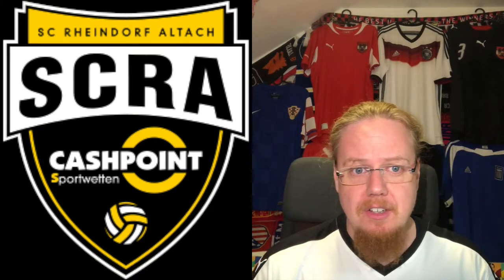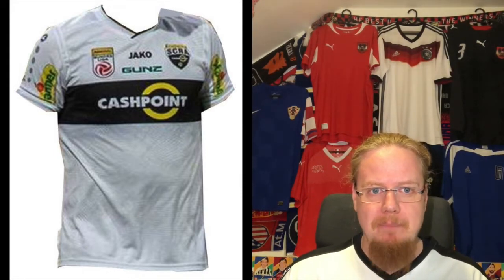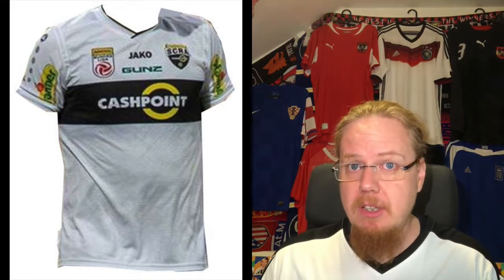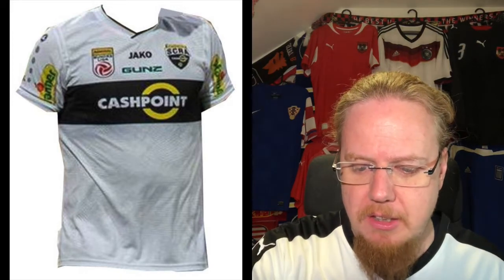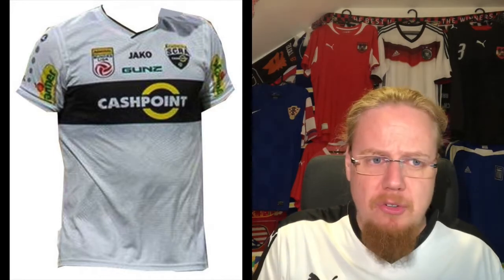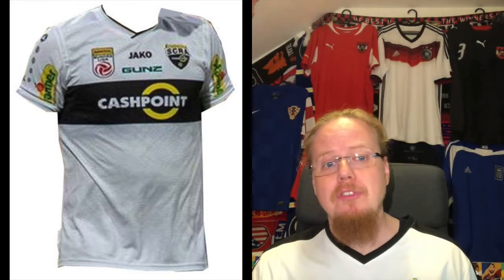We start with SC Rheindorf-Altach, which is in Vorarlberg, the westernmost province, very close to Switzerland and Liechtenstein. It's a heavily urbanized region of little villages growing together, and multiple teams over the past 20-25 years made their mark in the first league. Altach is the one that stayed and became the team of that region.